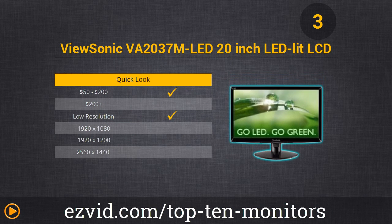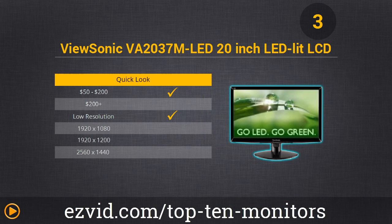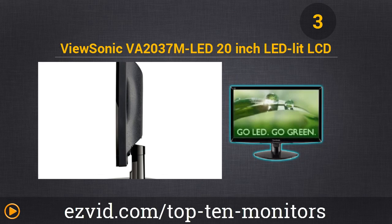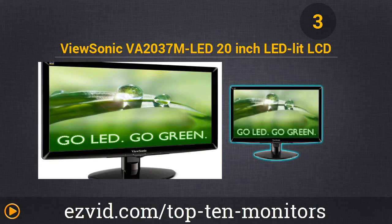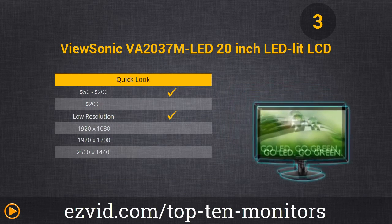Down to number 3, the ViewSonic VA2037 20-inch LED Monitor. This 20-inch ViewSonic features an LED backlight, providing energy savings of up to 35% along with a smaller screen size. It's inexpensive. If you do not need a big screen, you can help the environment by using less power with a ViewSonic Go Green Monitor like this.